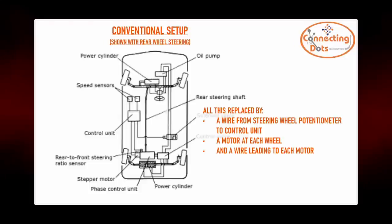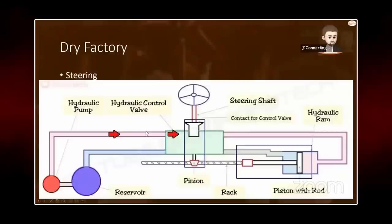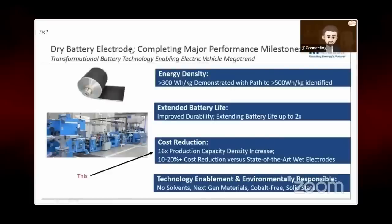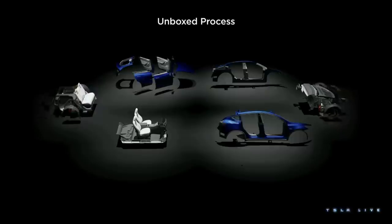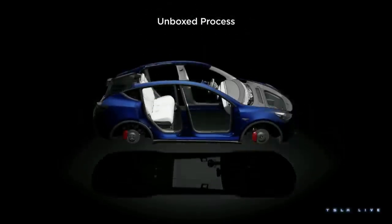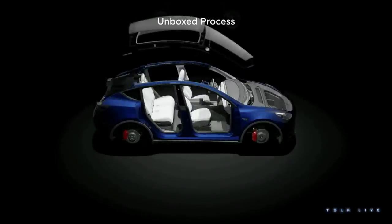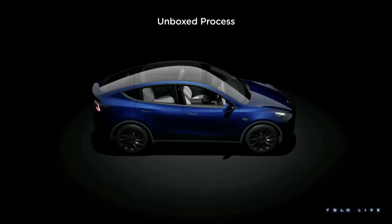In my Gen 3 Technologies livestream, I expanded this into what I called a 'dry factory' — ditching hydraulic steering and brakes, using a dry electrode process to reduce liquid use, so the only liquids would be engine oil, coolant, and washer fluid. On Investor's Day, Tesla confirmed both predictions. The unboxed process where cars are assembled in modules implies by-wire controls, since hydraulic four-wheel steering introduces a bottleneck when connecting lines between front and rear modules. With by-wire controls, all that's needed is a single connector.